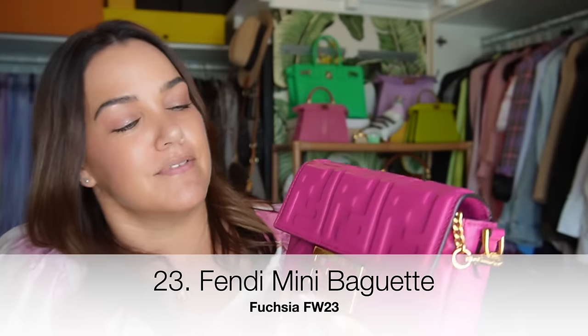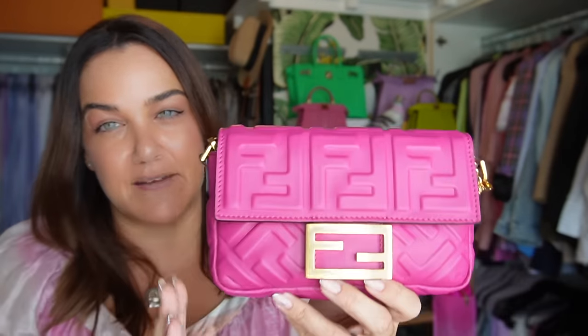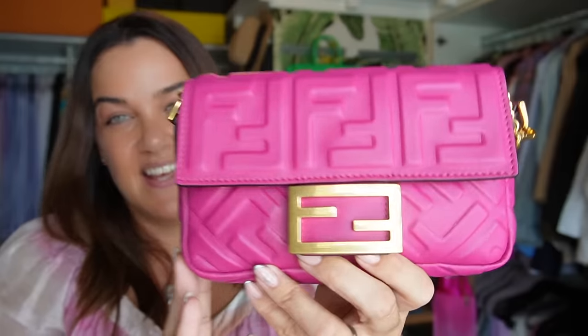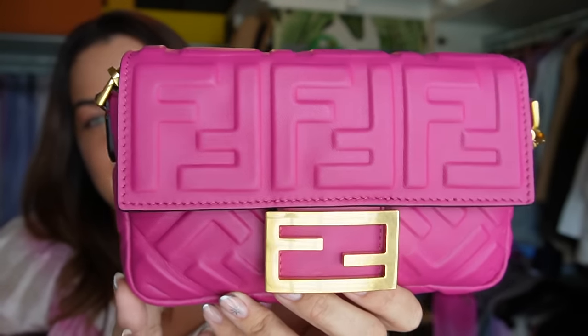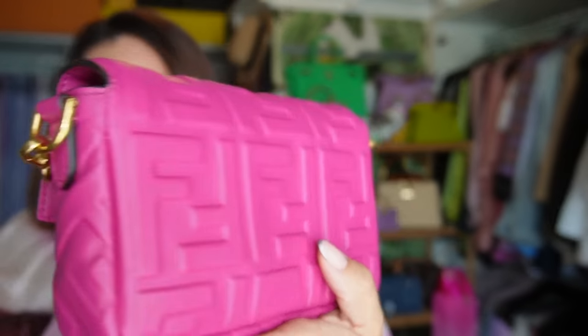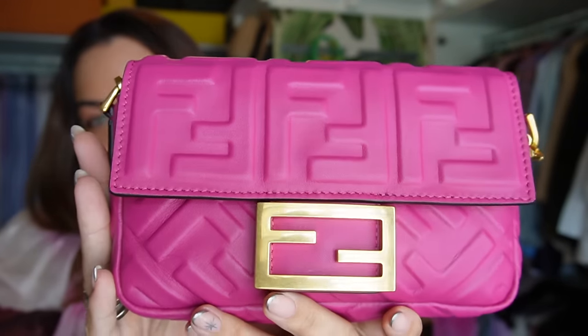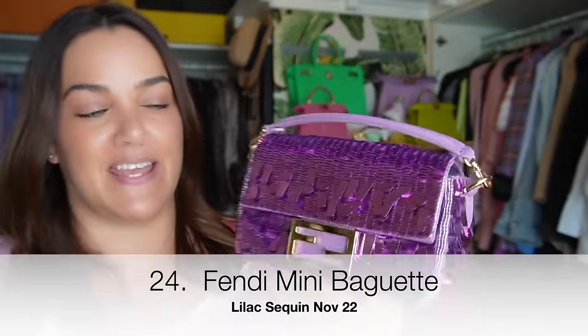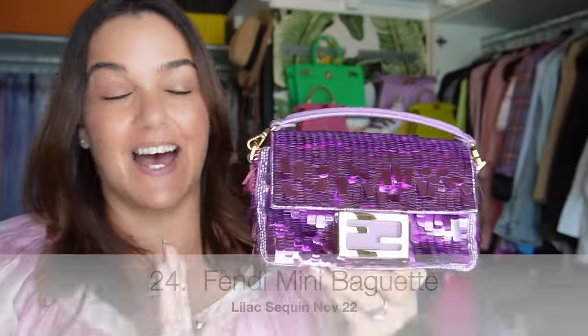Yes, still on baguettes! My recent purchase: a Fendi mini baguette in fuchsia from the recent fall/winter collection. Similar to my lilac, it's a debossed nappa leather with beautiful aged gold hardware — pretty much a neutral in my wardrobe.